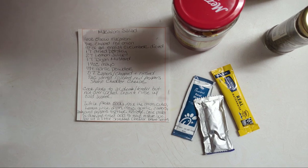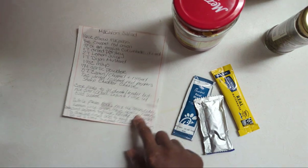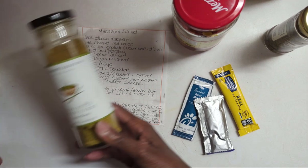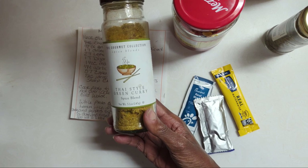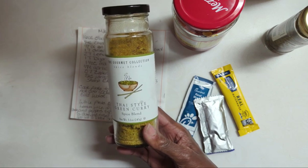To change it up so you don't get tired of eating it the same way: grill or steam some broccoli, dice it, and add it in. If you want a little spice, add some red pepper flakes. One of our absolute favorites is to sprinkle some Thai style green curry spice blend over the top — we love it.